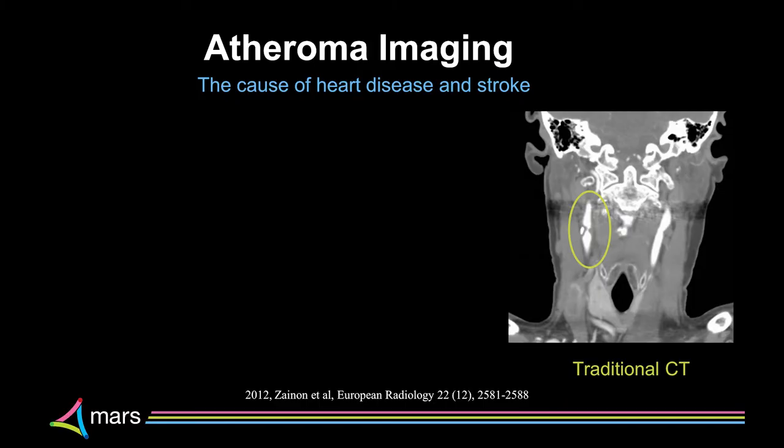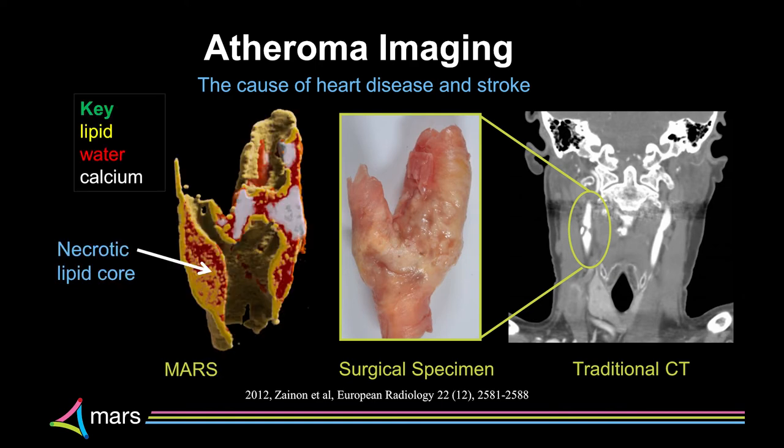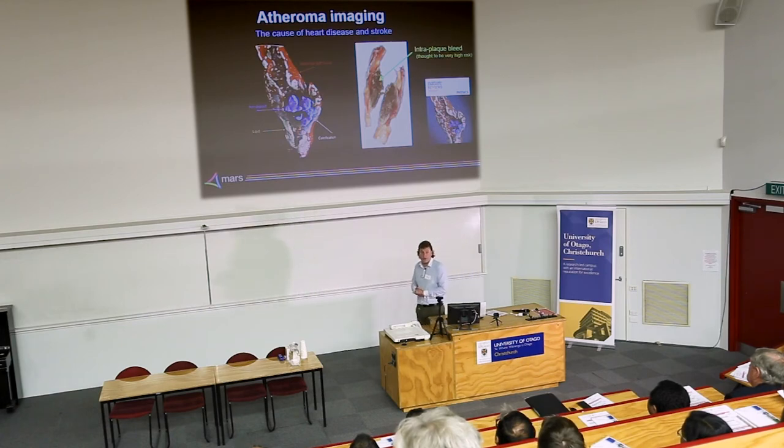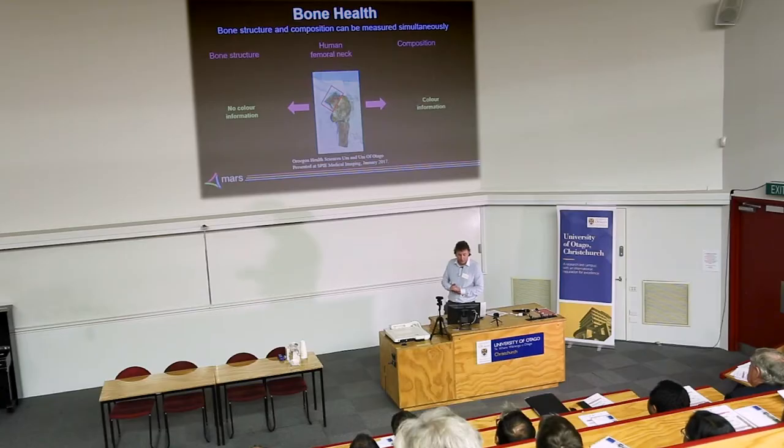We've done work on atheroma imaging of the carotid artery — the blood vessel going up your neck to the brain. A traditional CT from the local hospital shows iodine in the blood vessel and a lump narrowing it. We've imaged surgical specimens and can see things like the necrotic core. We've also been able to identify hemorrhage — iron leaking into the blood vessel wall — indicating a particularly unstable plaque.